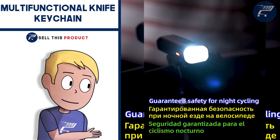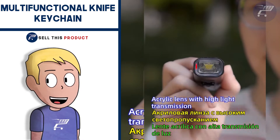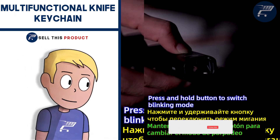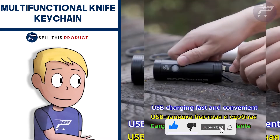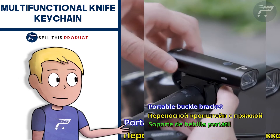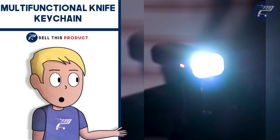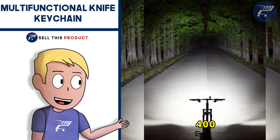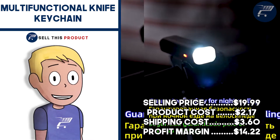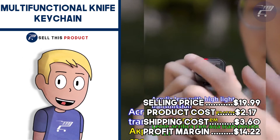Next up, we have the Multifunctional Knife Keychain. This one is a really fantastic problem solving product. It's durable, strong, and it's also compact and small. It includes a mini knife, a flintstone, a whistle and a window breaker. We've seen many other keychains being winners before — for example, the Knot keychain. It can be used in many situations such as survival, DIY and camping. It doesn't have a lot of orders yet on AliExpress so there is still lots of potential. It also caters for summer, outdoors and camping niches. It also comes in different colors and it looks like a premium product. The selling price for this one is $19.99. Product cost is $2.17, shipping is $3.60, so your profit margin is $14.22.